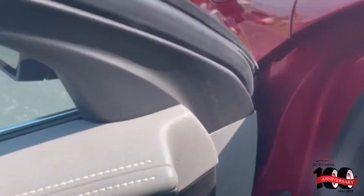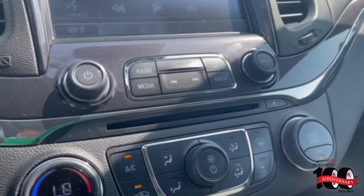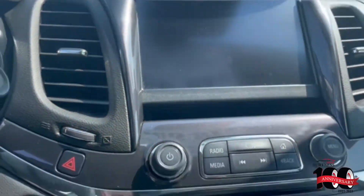Nice, clean vehicle. Forward collision alert. Hitting this button here will make your radio go up, or you can plug your phone in, charge it, and close it — it kind of locks it in there. The only way they're going to get that out is if they break the screen.